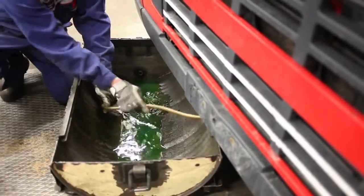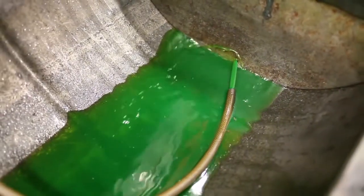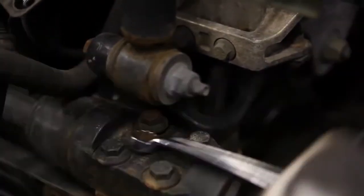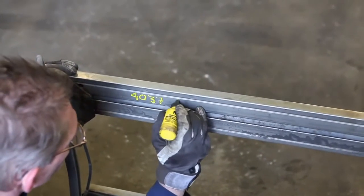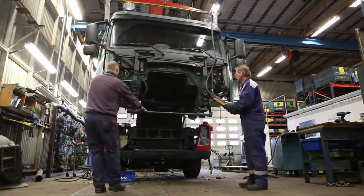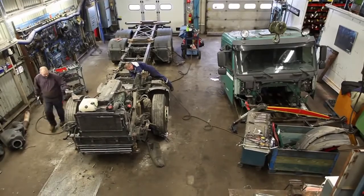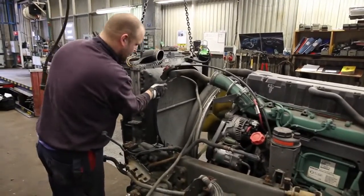All the environmentally hazardous liquids are removed from the truck. The vehicle is then stripped methodically. Anything that can be sold on the used parts market is carefully labelled to enable tracing. In this case, the cab is in good condition and will be washed and sold. The engine is too worn and will be melted down. The metal will then be used for new engines.